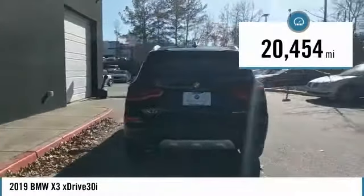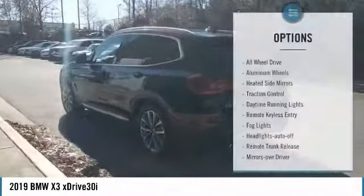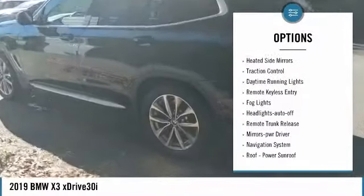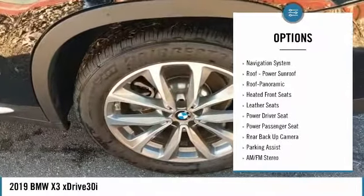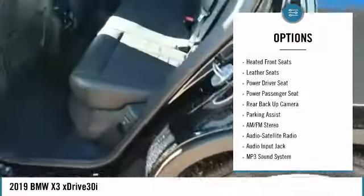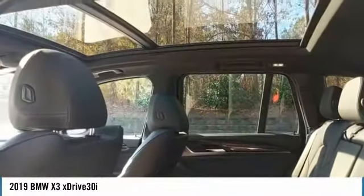This vehicle has less than 25,000 miles. Here are some of this vehicle's great options: all-wheel drive, aluminum wheels, heated side mirrors, traction control, daytime running lights, remote keyless entry, fog lights, headlights auto-off, remote trunk release, mirror memory.